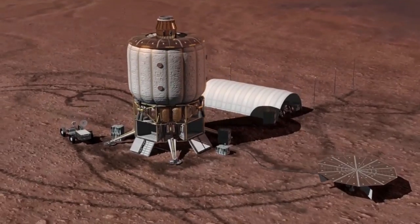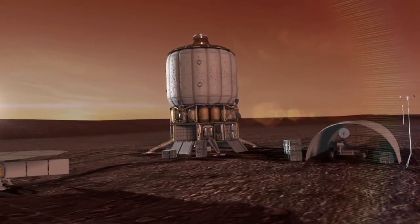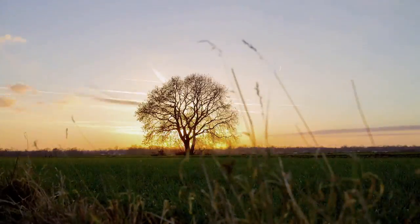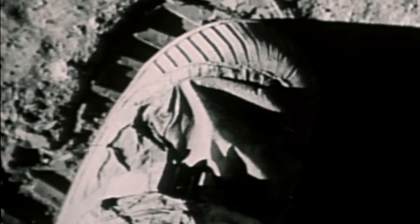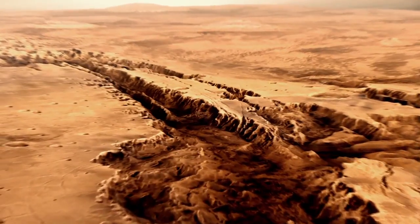I think we'll be able to colonize Mars someday. It'll take time — it may take hundreds of years — but that's not unusual for humans. It's really about establishing a human foothold on the planet. It's a natural evolution of humanity to take this challenge on.